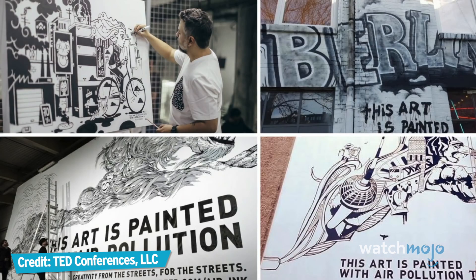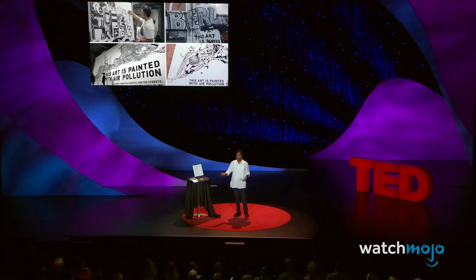Soon thousands of black and white pollution-made artworks started emerging on a global scale. And believe me, for a group of scientists, engineers, and inventors, there was nothing more satisfying than seeing the produce of their work being used by some of the finest artists around the world.